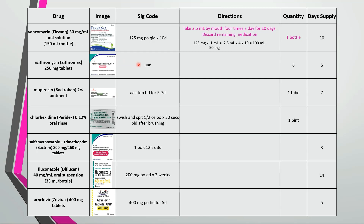A Z-Pak has tapered instructions like a Medrol dose pack. The directions 'use as directed' refers to typical Z-Pak dosing instructions: take 2 tablets by mouth on day 1, then take 1 tablet daily on days 2-5. Generally, 6 tablets come in a Z-Pak that will last 5 days.